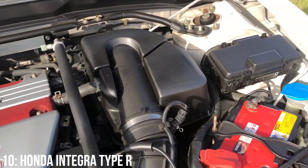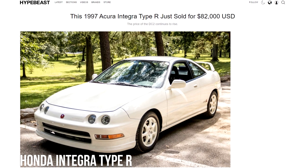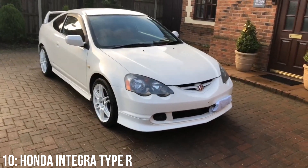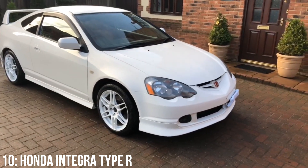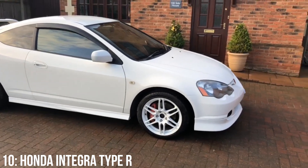With the previous generation DC2 selling for crazy prices — one going in 2019 for $82,000 — the DC5 has followed suit with owners listing them higher and higher over the past few years. If you're after one of these you might need to get involved very soon.